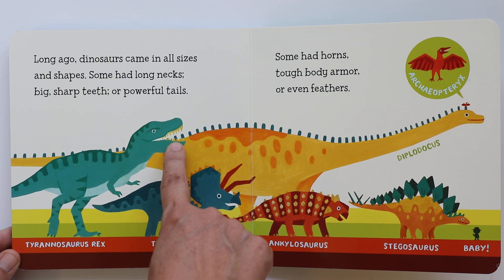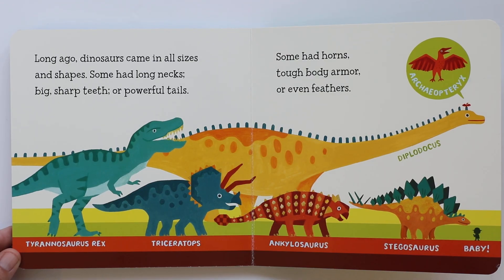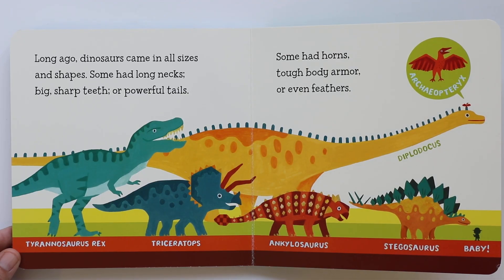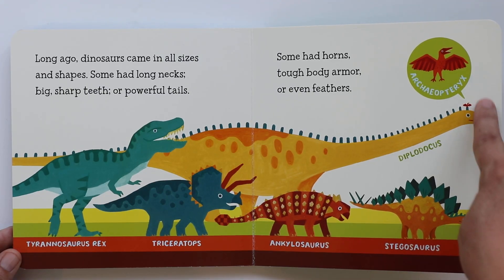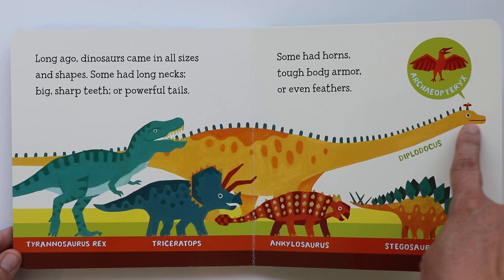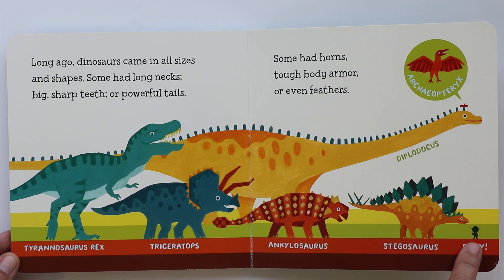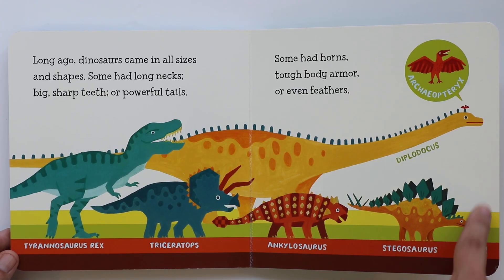And maybe the Diplodocus has armor there. And some dinosaurs had feathers, like this one here — that's an Archaeopteryx. I hope I'm pronouncing that right. And look, that's the true size right there — it was tiny compared to this Diplodocus. Because that's a big dinosaur. And there goes baby, so tiny, so small compared to all the big dinosaurs from long ago.